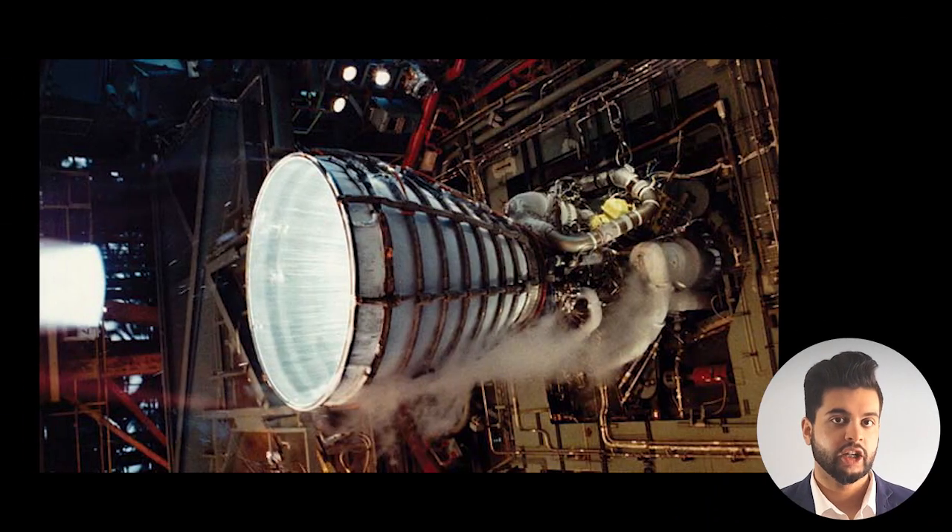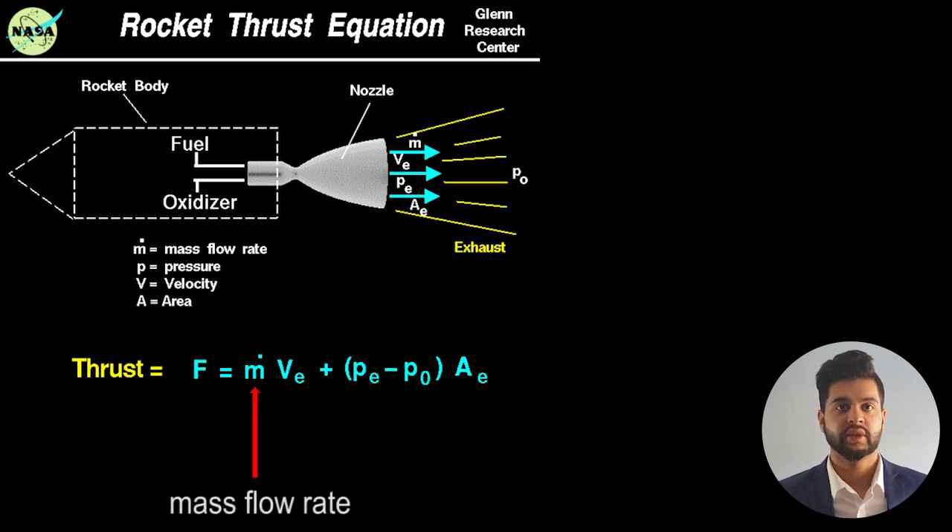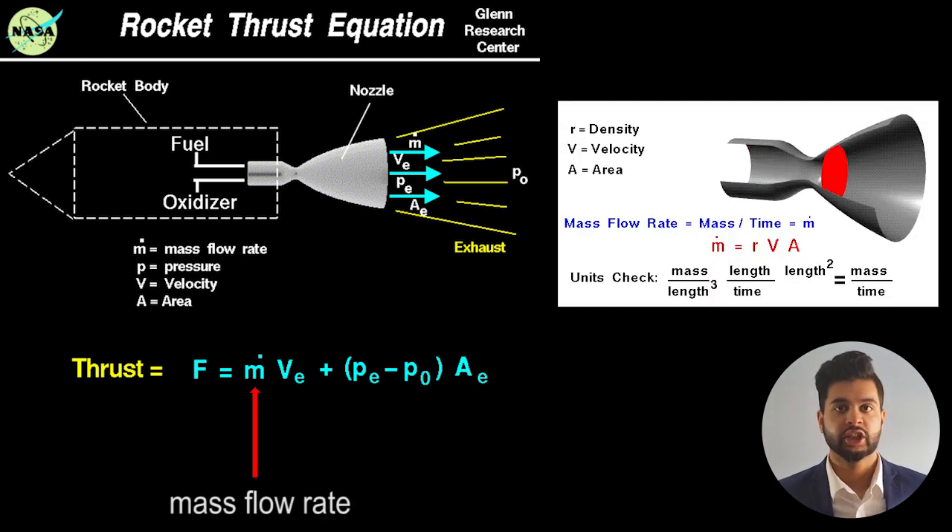To recap, a rocket engine produces a force which pushes it forward. Looking at the rocket equation, we can see that the force is mainly proportional to the mass flow rate — simply how much fluid is going through a section per second — along with the exit velocity.